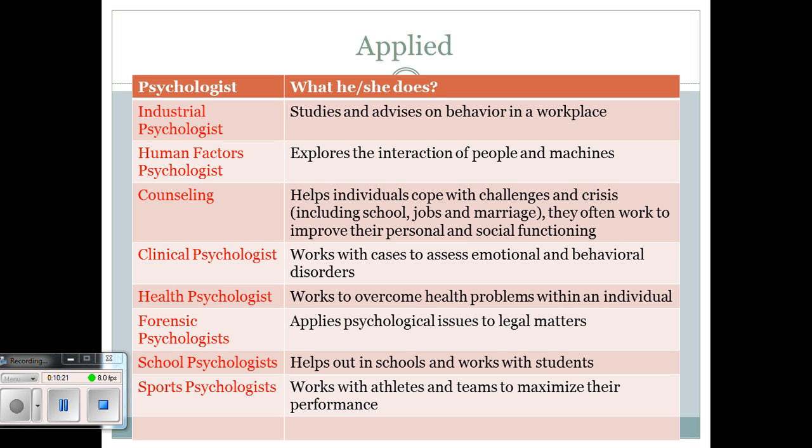Forensic psychologists apply psychological issues to legal matters. For example, if a court case relies on eyewitness testimony, a forensic psychologist might explain how memory actually works. School psychologists are found in schools and work with students not so much on academic performance but on their personal needs. We have school psychologists here who work with students one-on-one when the case arises.